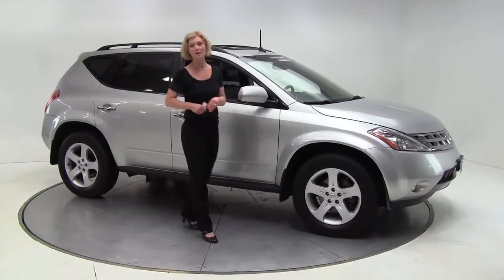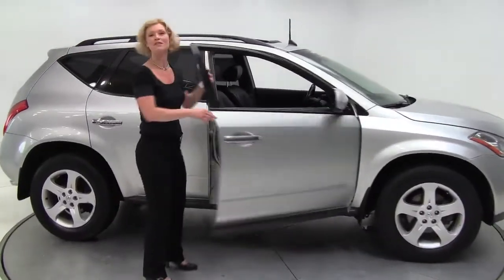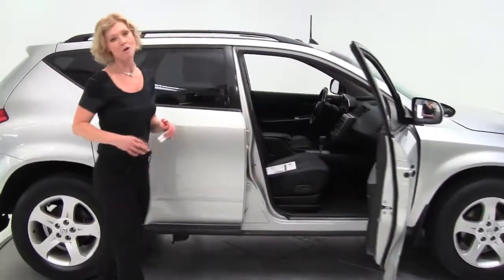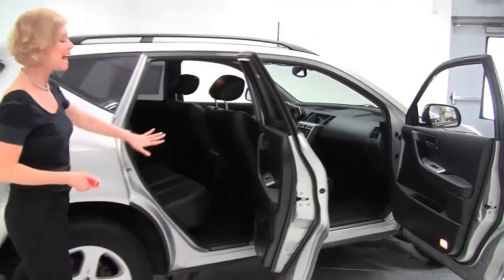Hello there everybody, this is Erin coming to you once again from Feldman Nissan, Bloomington, Minnesota. Here today to show you a 2005 Nissan Murano SL all wheel drive. This is brilliant silver with the black leather interior.